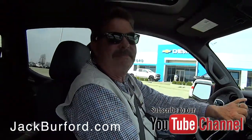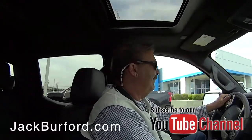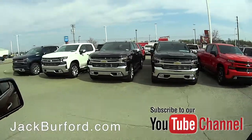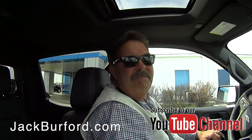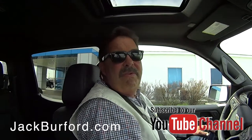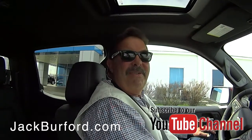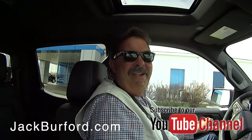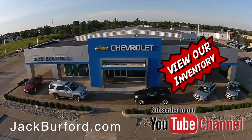That was a great trip — everybody was looking at this High Country. We have tons of Silverados at the dealership. We just got 10 in today! We have High Countries, Trail Bosses, LTZs, LTs, 1500s, 2500s, and four 3500s. Please come see us. Shop 24/7, 365 days at jackburford.com and ask for one of our great product specialists.